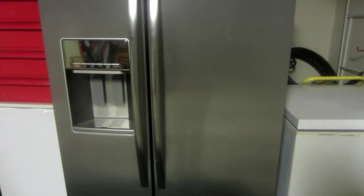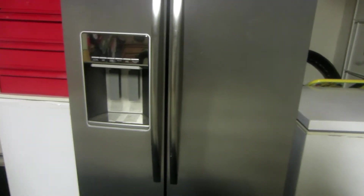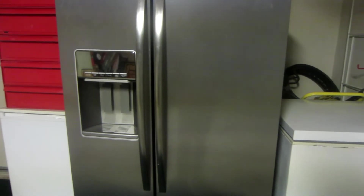I am going to start my fridge organization project. You might be wondering why my kitchen looks a little strange — I'm actually in my garage.